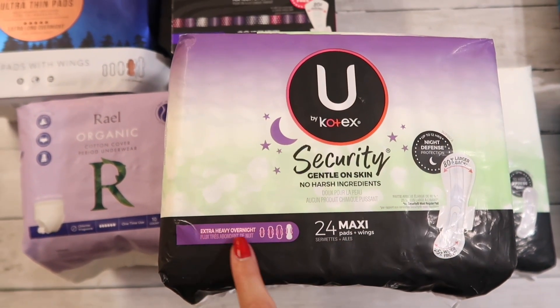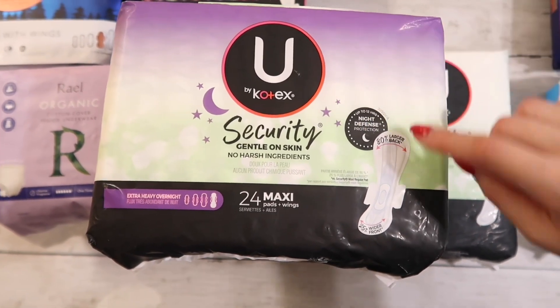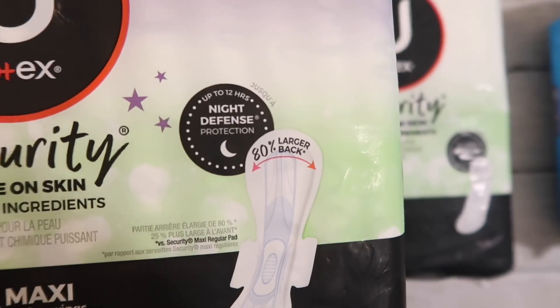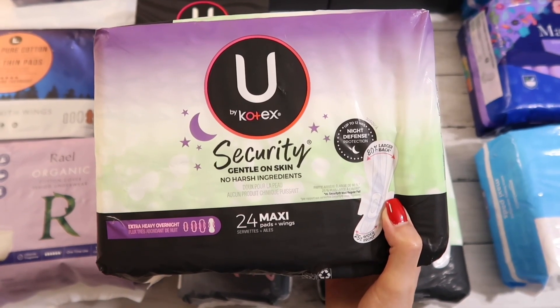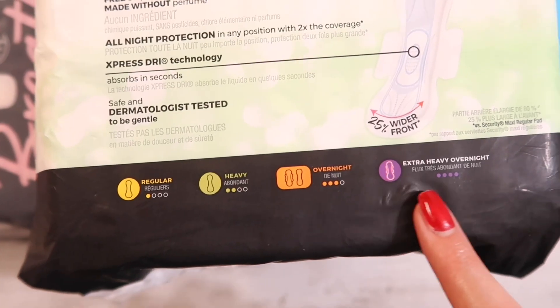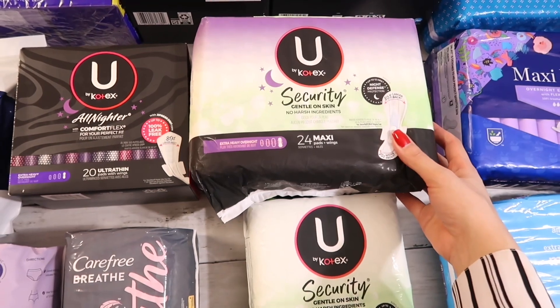Then we have the U by Kotex Security maxi extra heavy overnight. These are supposed to be comparable to the Always size five extra heavy overnight pads. On the back it says 80% larger, and they look extremely thick and long, so I think these might be a great option for nighttime. We'll see how these work out.